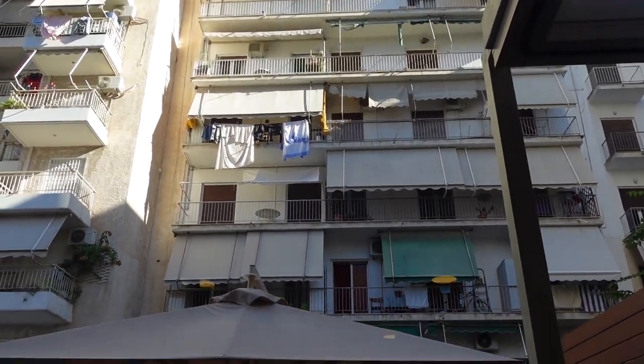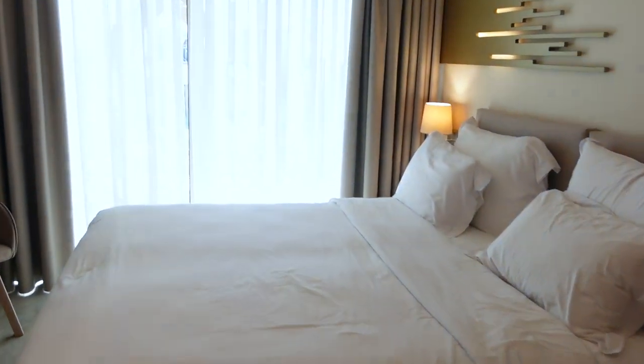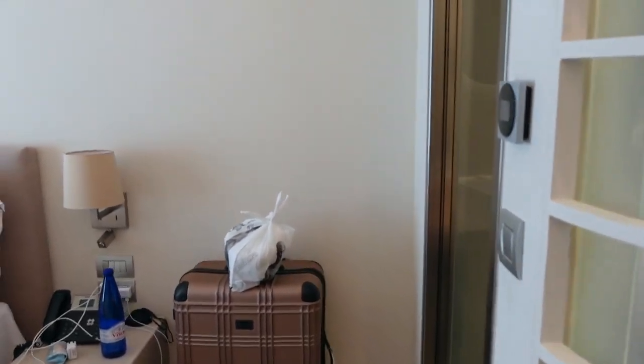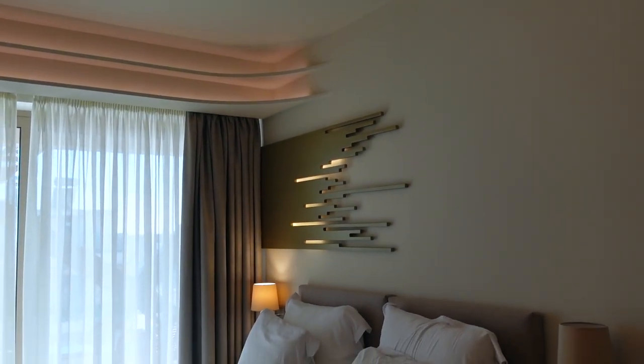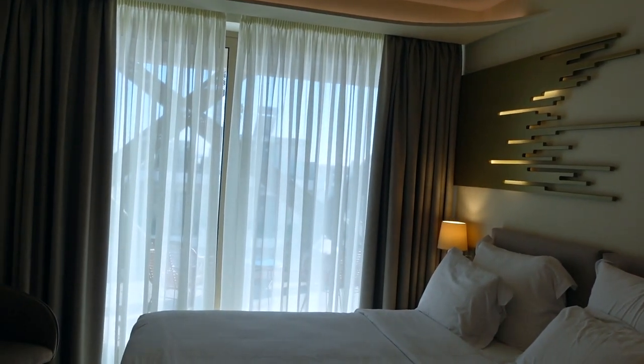Alright, so this is our view from our seat - this is outside, you can see people are living up there because their clothes are hanging. Alright y'all, let's go see what the room looks like. We're in room 802. This is our little room - it's little but it's big. We already got our luggage in here. Check out the bed - I like the back of the bed, how they got that decorated.